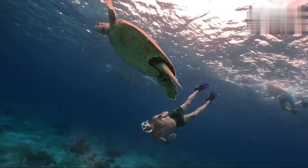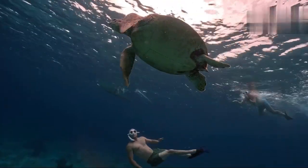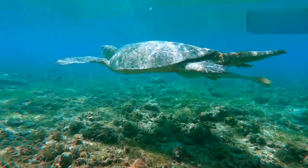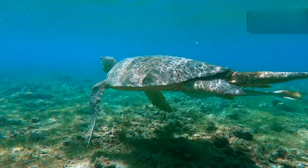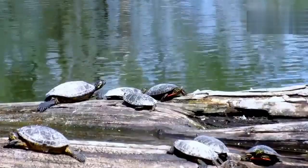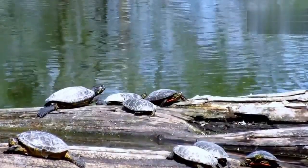to the massive leatherback sea turtle, which can weigh over a thousand pounds. Their appearance is diverse, with aquatic turtles often having webbed feet for swimming while land-dwelling turtles have sturdy limbs for walking.